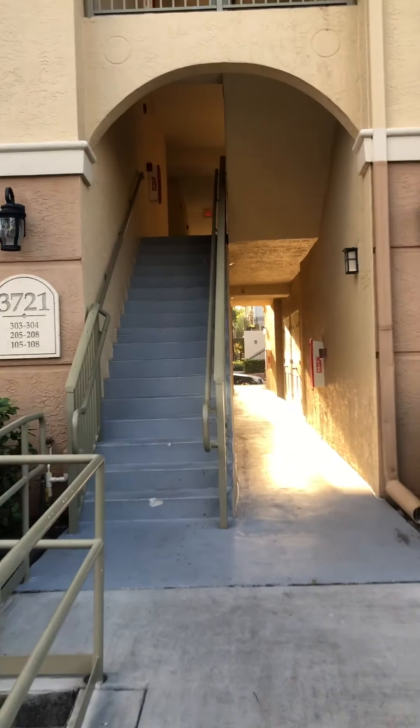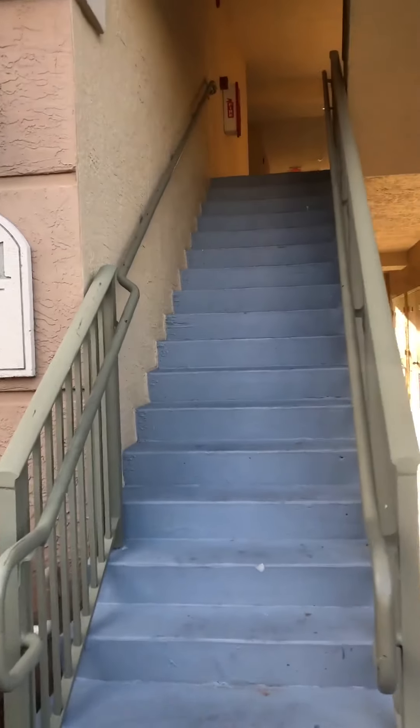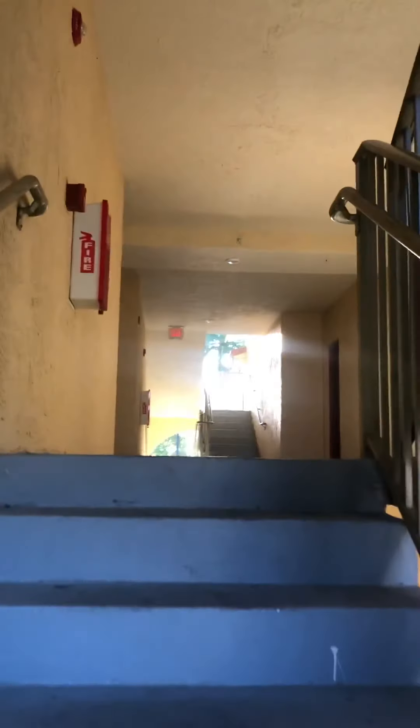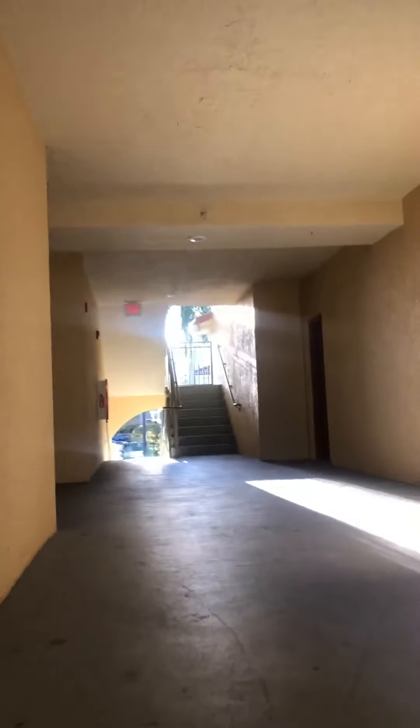Thank you so much for coming with me on a little journey today to check out apartment 9207. We're going up one single flight of stairs to see this three-bedroom, two-bath with a den — it's basically a four-bedroom; just one of them doesn't have a closet.